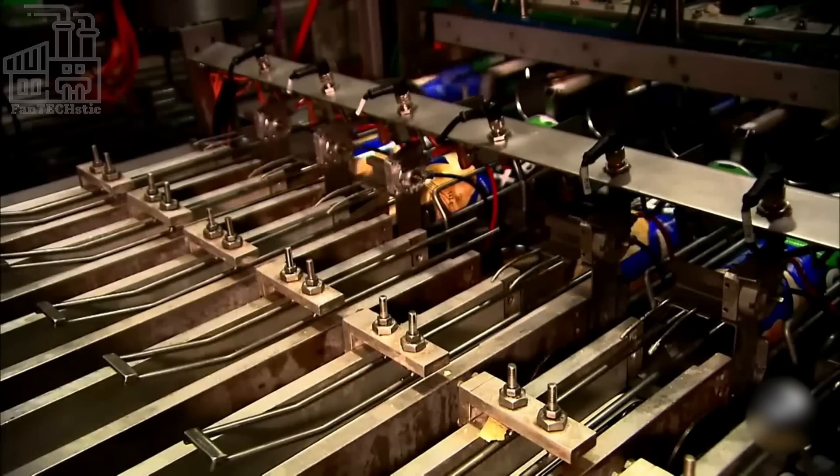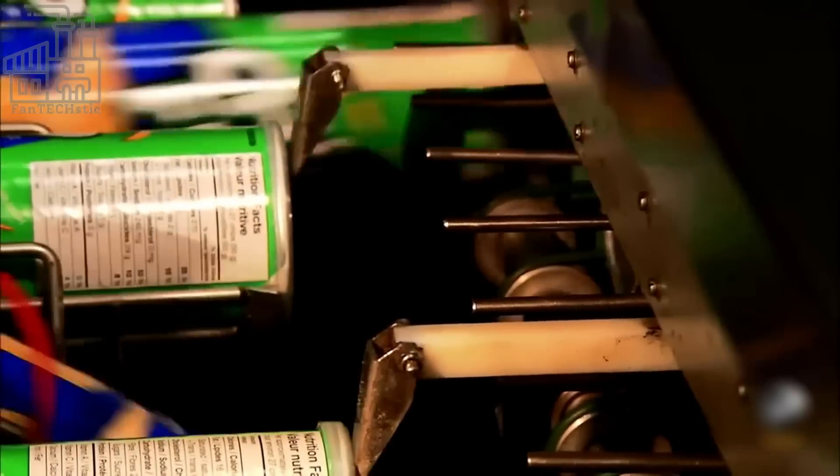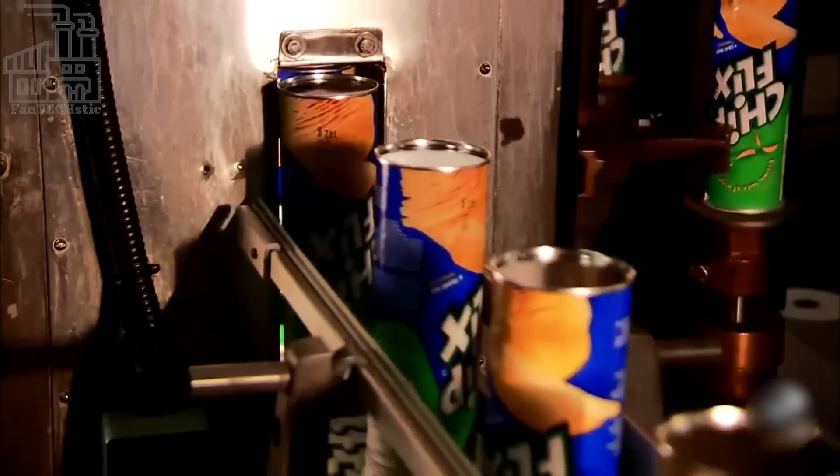Mechanical fingers nudge the packaging to ensure the chips stay in the right position. Next, another machine seals the package, and chips of the same flavor are packaged together and placed in a box. These boxes are taken to the warehouse, and from there, they are shipped to retailers across the world.